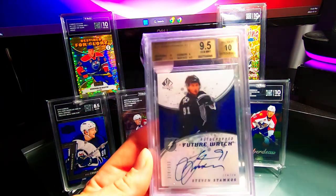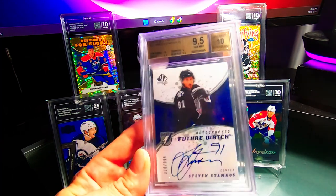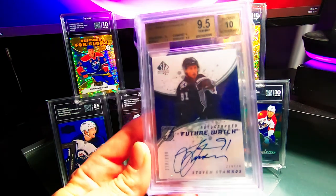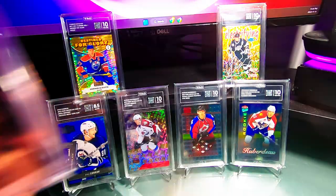Back at it Saturday — walked in and grabbed a Steven Stamkos card. I actually bought one of these at a really good price before and flipped it. I ended up getting this at the exact same price I flipped it at — I still think it's an undervalued card. You can't go wrong with Stammer. Got a Stamkos Future Watch Auto PSA 9.5.